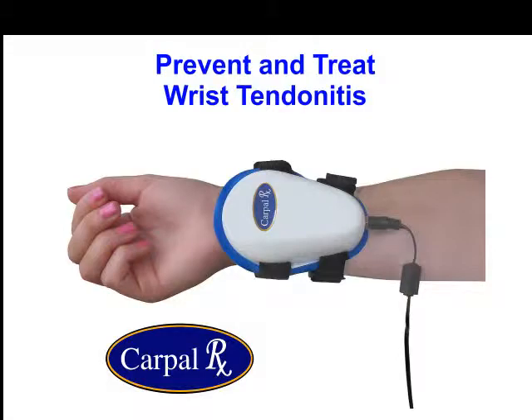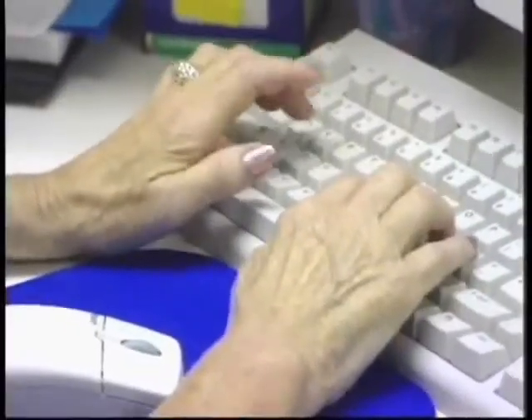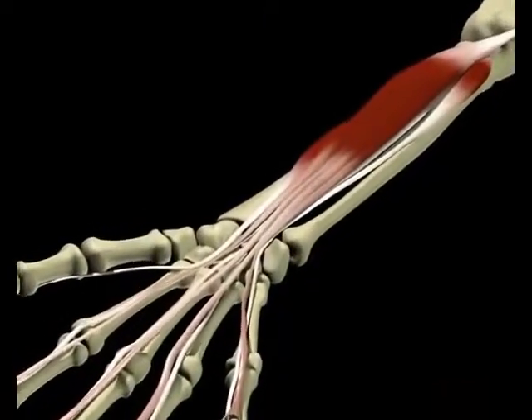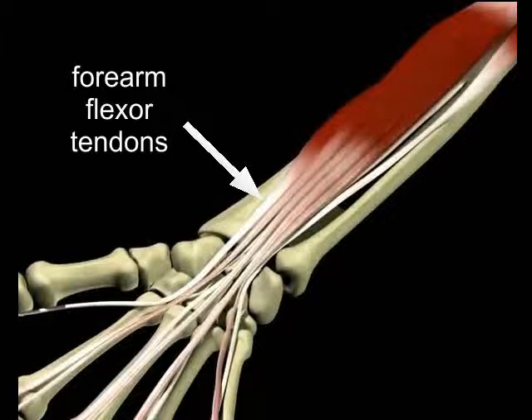If you have wrist tendonitis, you might have symptoms like hand pain, numbness, or tingling that might radiate up into your forearm when you're trying to work. Wrist tendonitis is actually an inflammation or swelling of the tendons in the forearm, or the coverings of one or more tendons.